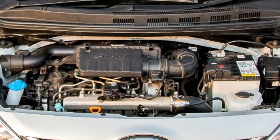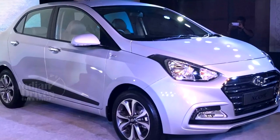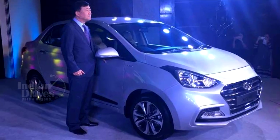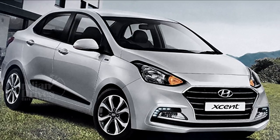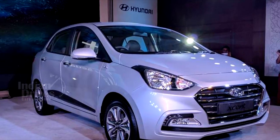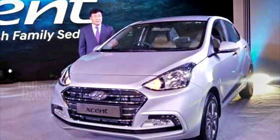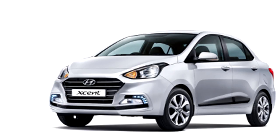Under the hood, there is a 1.2-litre petrol engine that can deliver 83 PS of power and 11.6 kgm of torque. The diesel engine is a new 1.2-litre unit which replaces the old 1.1-litre unit, delivering 75 PS of power and 19.4 kgm of torque. The claimed fuel efficiency is 20.14 kmpl for the petrol variant and 25.4 kmpl for the diesel variant.